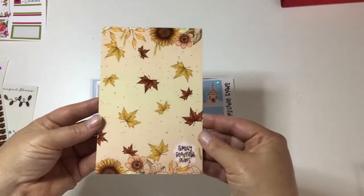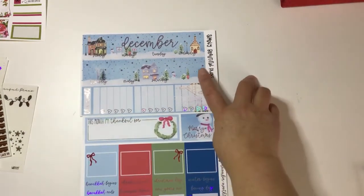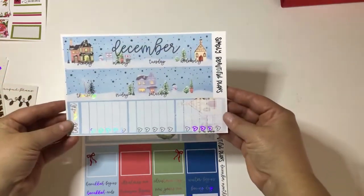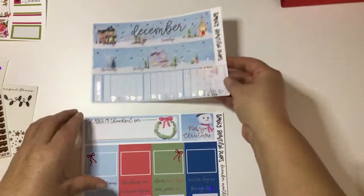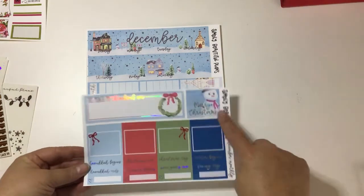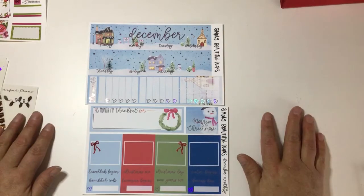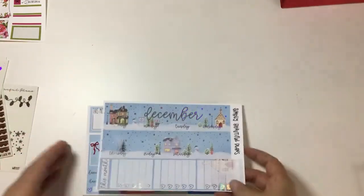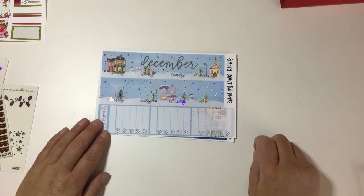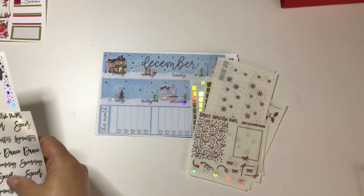I got this other card that's more fall-themed, and then look — I love this kit so much. When she first came out with it I was begging her to make it a monthly, and she did! I love the 'this month I'm thankful for' and the 'Merry Christmas' — I just think it's stunning. I have a Happy Planner and this is for Erin Condren, so I do have to do some sticker surgery, but I think this kit absolutely lends to that.